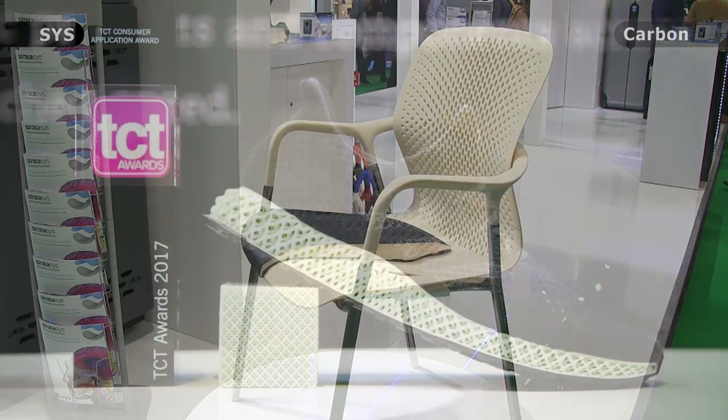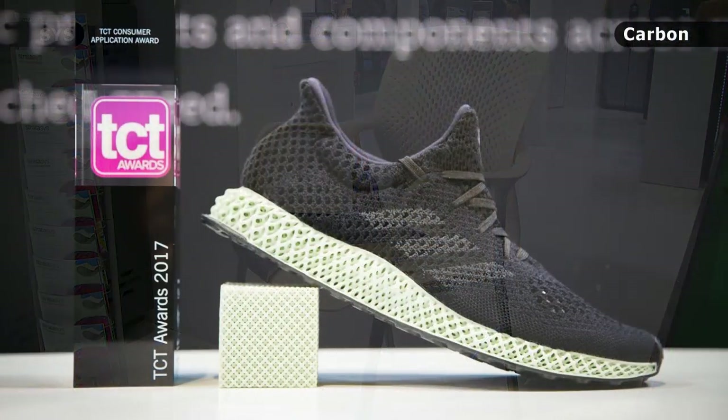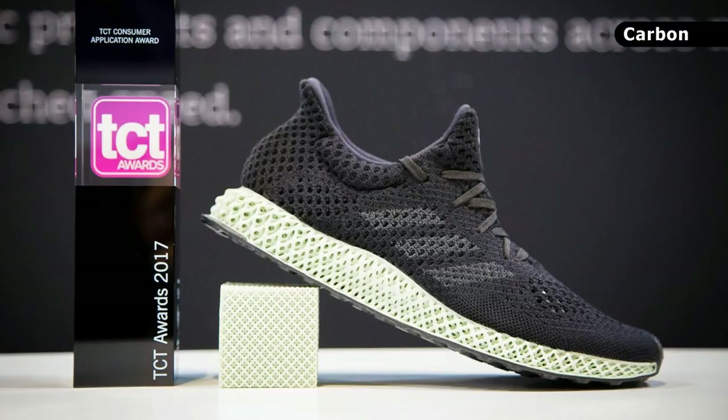Another very notable object is the Adidas Futurecraft 4D sport shoe on the Carbon stand. This has a 3D printed midsole which was manufactured using a Carbon 3D printer with its continuous liquid interface technology. The shoe will be one of the first mass-market products to feature 3D printing, and has won a TCT award for the application of 3D printing in a consumer product.